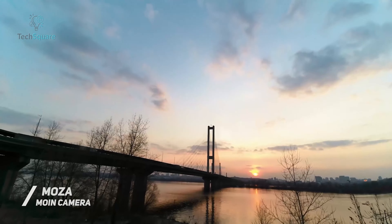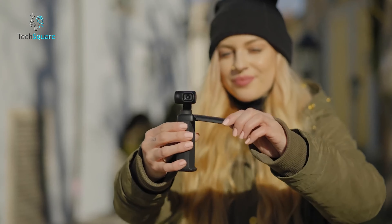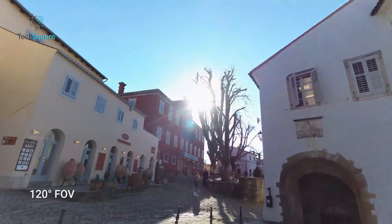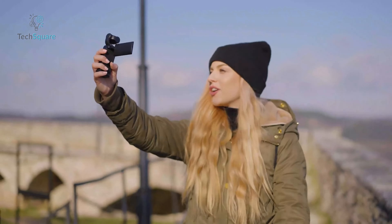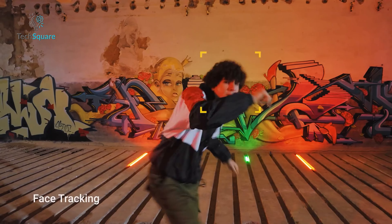Meet the DJI Pocket 2, hailed as the ultimate handheld camera for vloggers, boasting an array of exceptional features. Its 3-axis gimbal technology ensures not only smooth video footage on the go, but also crisp photos in challenging conditions like long exposure shots and low-light environments. The 1/1.7-inch sensor allows for stunning 64-megapixel photos and 4K video capture, enhancing your visual storytelling. The wide-angle f/1.8 lens provides a cinematic look, elevating the appeal of your content. Selfie enthusiasts will appreciate the Glamour Effects feature, coupled with a 93-degree angle view for flexible and perfectly composed shots.